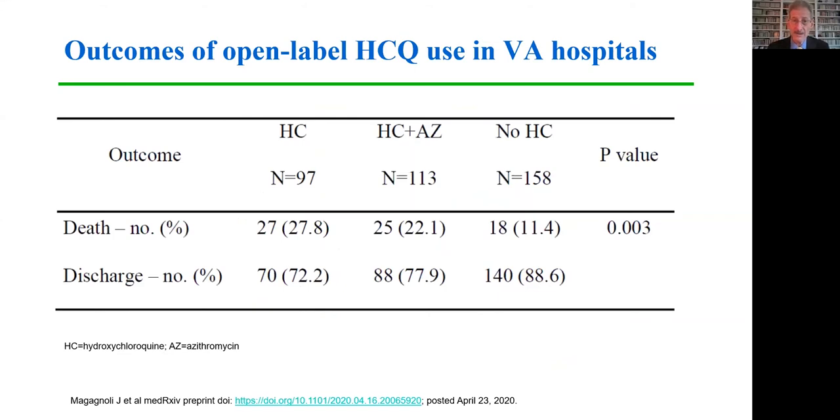Several large observational studies on the use of hydroxychloroquine in patients with COVID-19 have failed to generate promising results. This slide shows cohorts of patients treated in Veterans Affairs hospitals, whether with hydroxychloroquine alone, in combination with azithromycin, or receiving neither. The mortality was somewhat higher in the two groups that included hydroxychloroquine, reaching statistical significance, and there was really no improvement in the discharge rate.